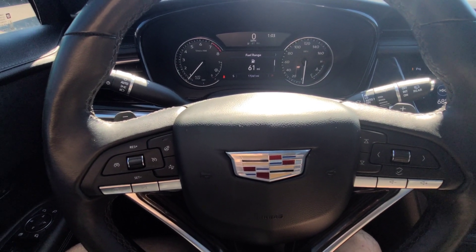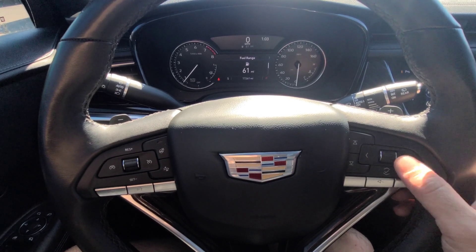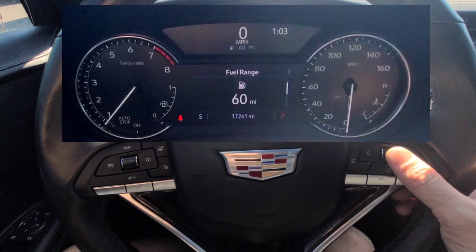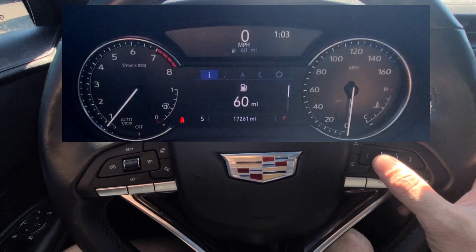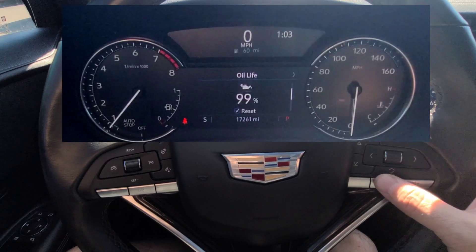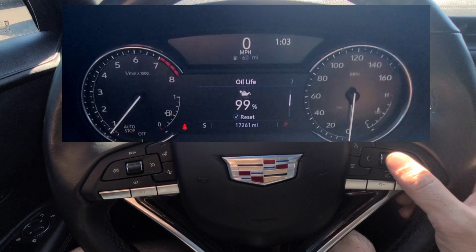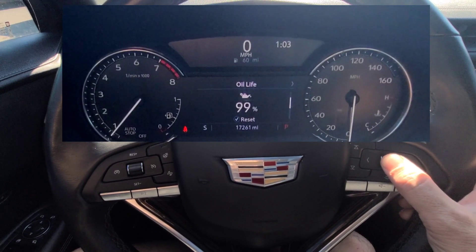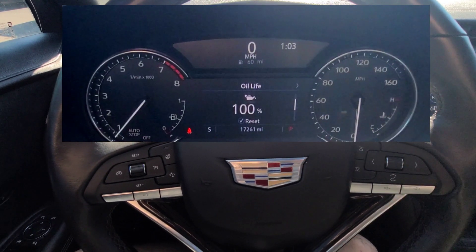2022 Cadillac XT6 resetting the oil life reminder. Use the buttons on the steering wheel — you're going to be in the information screen and scroll down to get to the oil life. All you have to do is press and hold down the wheel button. You'll hear it chime and it'll reset to 100, and that's it.